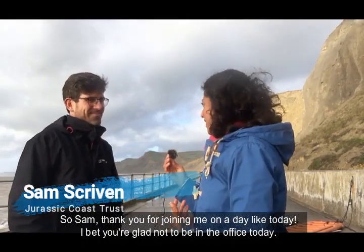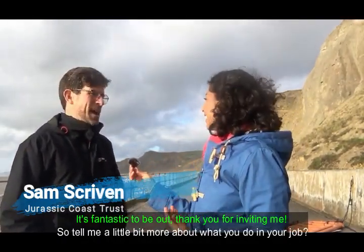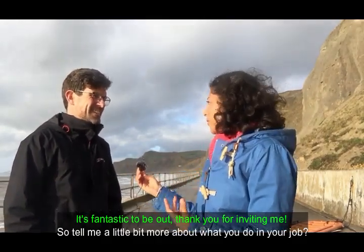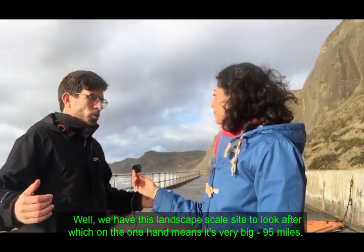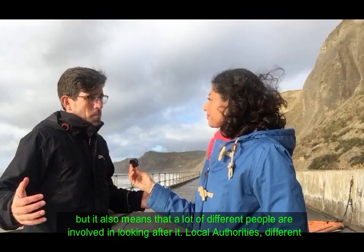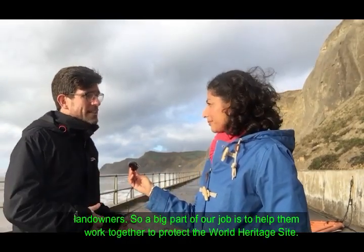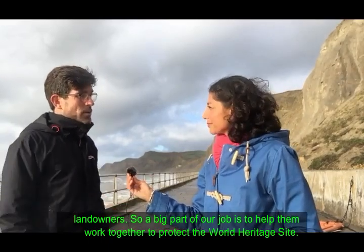Sam, thank you for joining me on a day like today. It's fantastic to be out, thank you for inviting me. So tell me a little bit more about what you do in your job. Well, we have this landscape-scale site to look after which is 95 miles long, and a lot of different people are involved — local authorities, different landowners — so a big part of our job is to help them work together to protect the World Heritage Site.